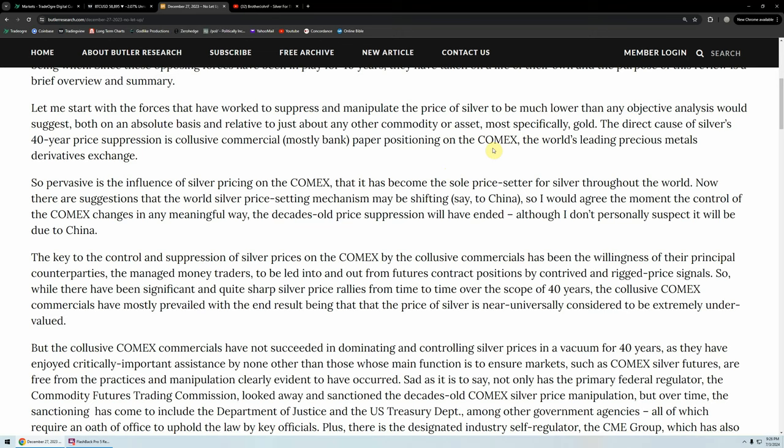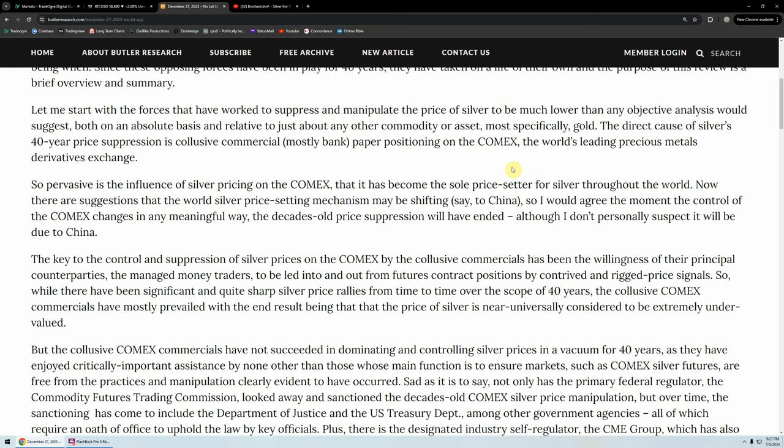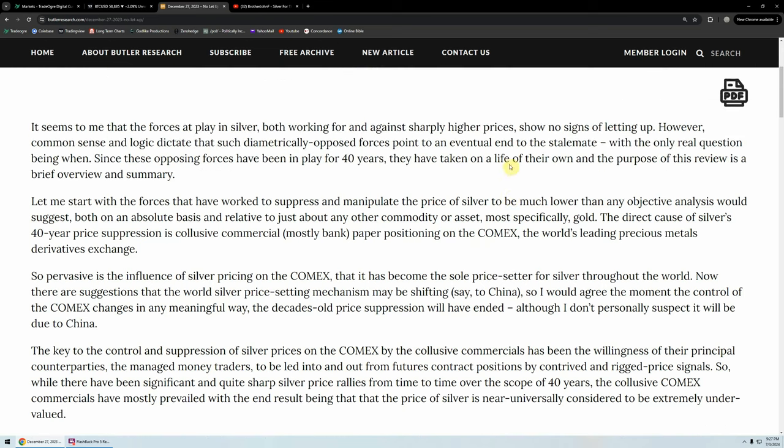With silver, it's positively strange — you have a COMEX closed, you have London closed, you have Hong Kong. It's open in different places with different places to take delivery. Isn't it kind of strange that in these modern times where we're talking about AI, you have just these few names — London, Chicago, Hong Kong, maybe Singapore. So pervasive is the influence of silver pricing on the COMEX that it has become the sole price setter for silver throughout the world.